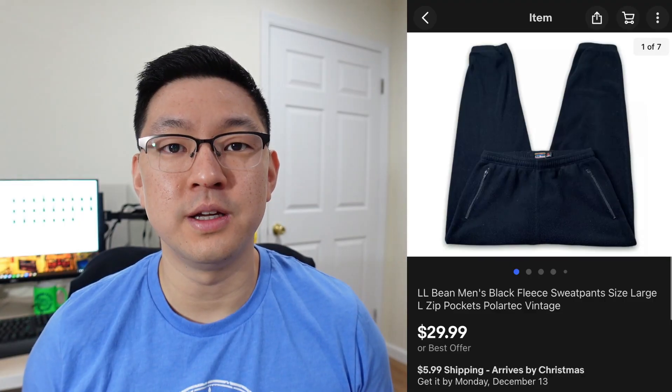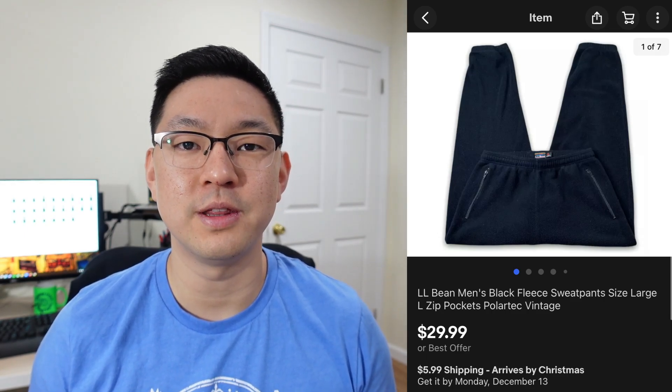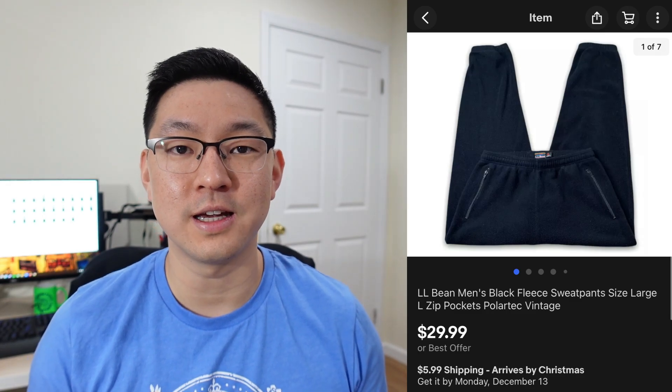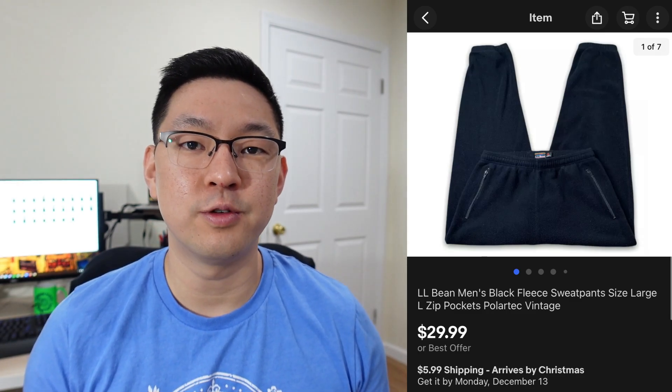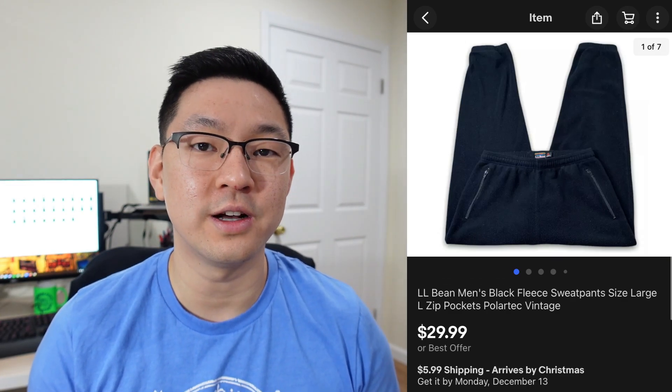This next brand is L.L. Bean. These heavier winter pieces have actually been doing pretty well for me these days. This is a pair of men's L.L. Bean fleece-like sweatpants. I picked them up for about $5–$6 at a thrift store and they sold for $29.99 plus shipping.